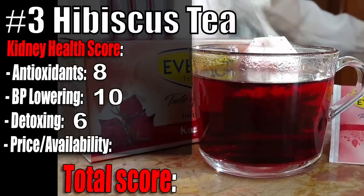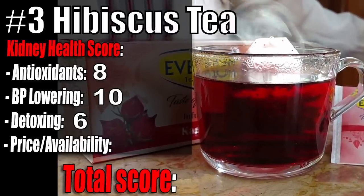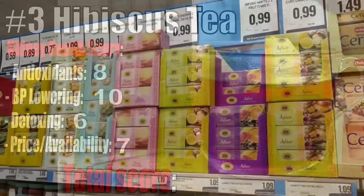Hibiscus tea detoxing effect: 6 out of 10 — hibiscus tea may promote liver function. Price and availability 7 out of 10 — this is an inexpensive tea you should be able to find in most supermarkets.